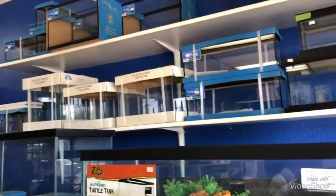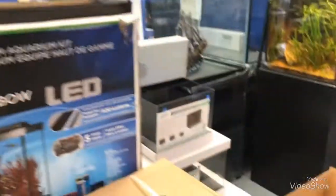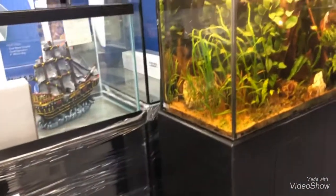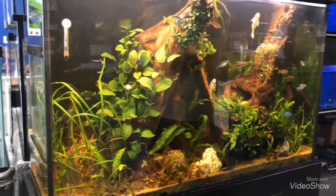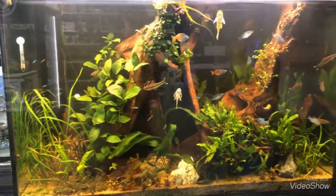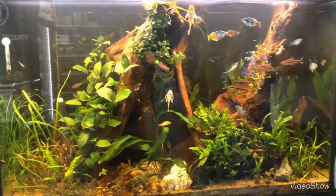Alright guys, we're inside. The entrance — nothing but tanks and these koi fish. Look at this scape guys, this tank is really nice looking. This looks like the best scape that I've seen so far.